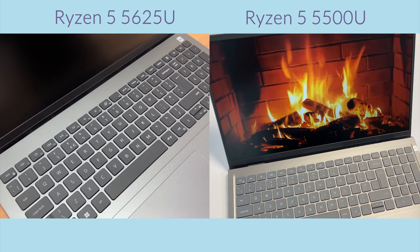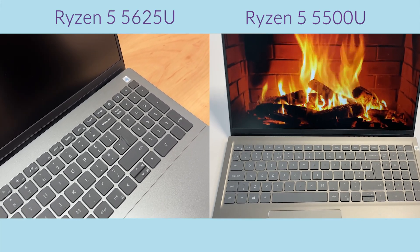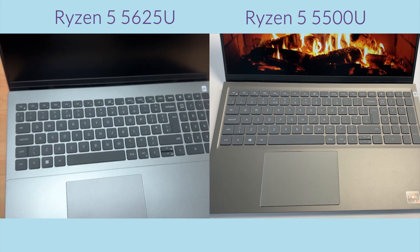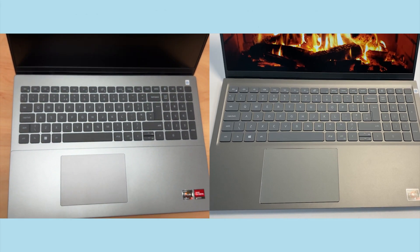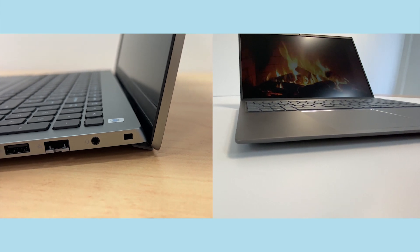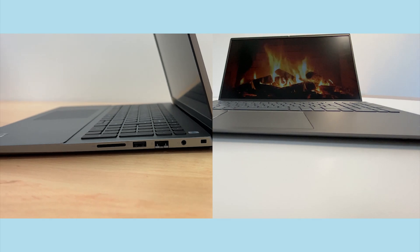Last year we reviewed the AMD Ryzen 5 5500U and more recently we looked at the AMD Ryzen 5 5625U. Today we are going to be comparing the two machines side by side to test their CPU performance, but which will come out on top? Stay tuned to find out.